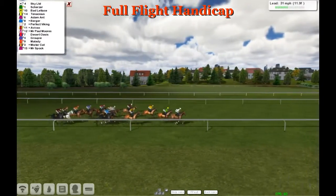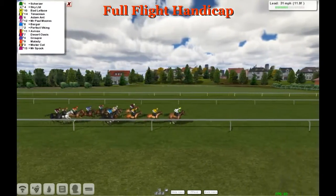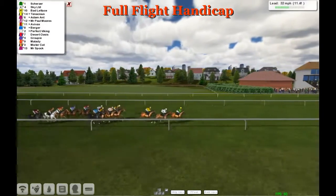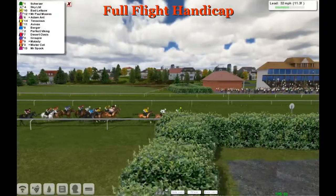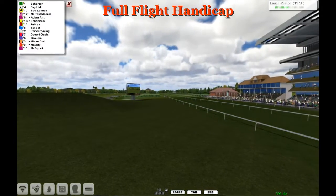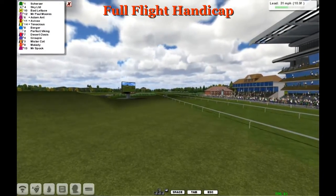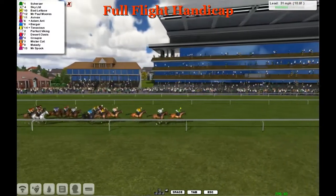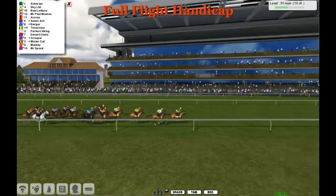Sky Ltd has found the front and the lead, but Scherzer as usual goes to the front now. Scherzer in the green leads, Sky Ltd second, Bad Lettuce third, Mr Paul Moors fourth. We have a grandstand view on the opposite side. Adamant is also starting to improve a bit as they're about to cross that finish line for the first time on a beautiful day at Scottsville.